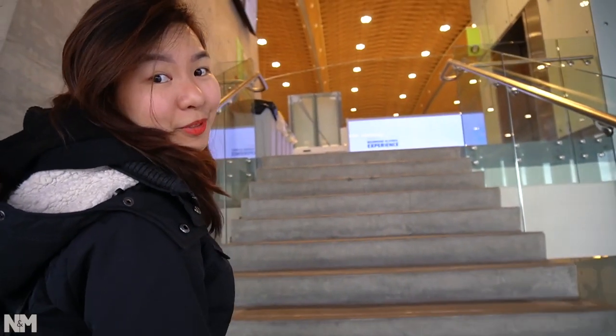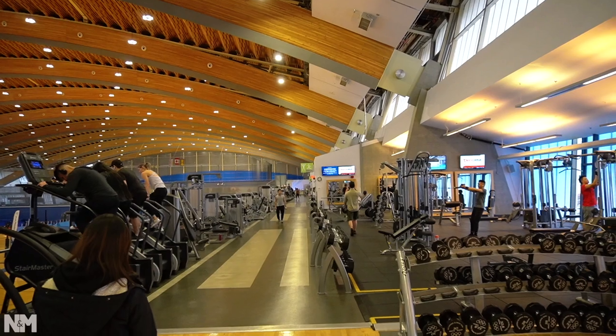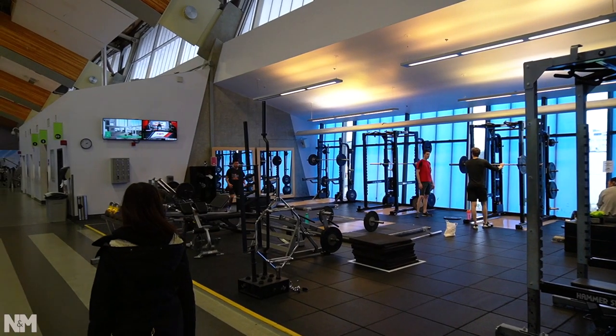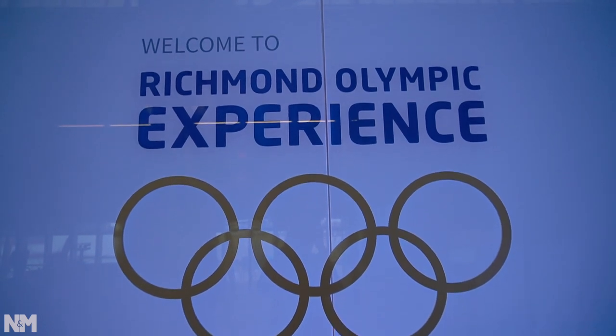We're now going up to the third floor, where the gym and the Olympic experience are located. The Olympic experience has a theater inside and some simulations that guests can enjoy. Unfortunately, since we came on a Monday, the Olympic experience is closed today — it's only open Thursday to Sunday. We'll have to come back.